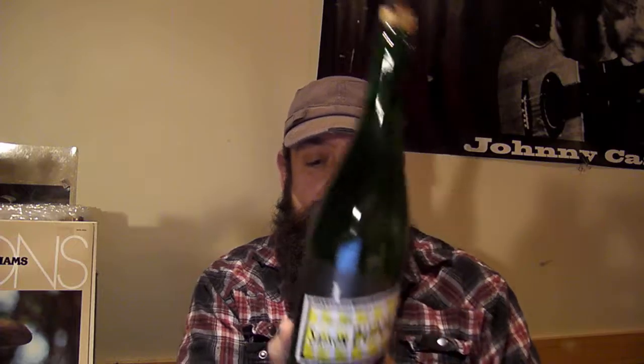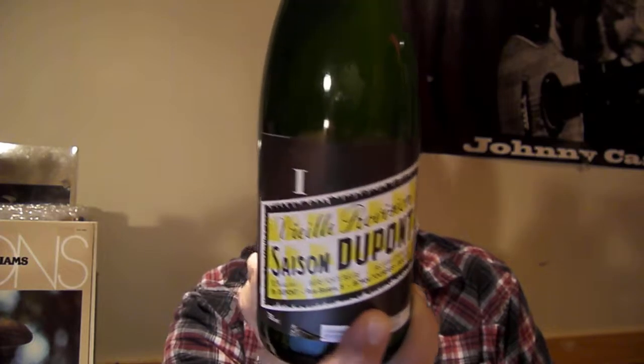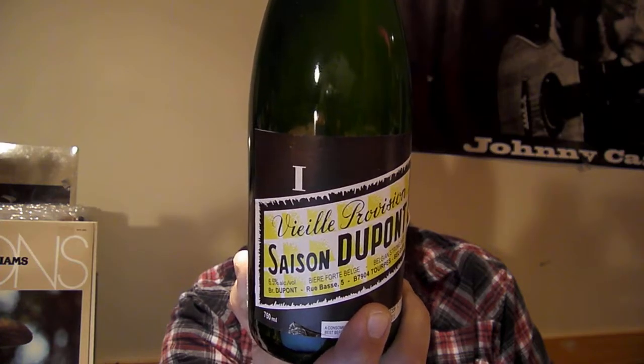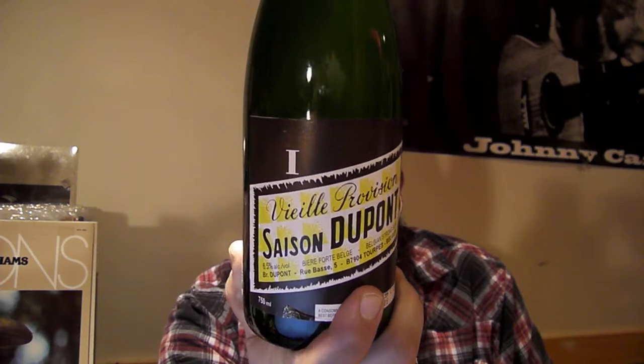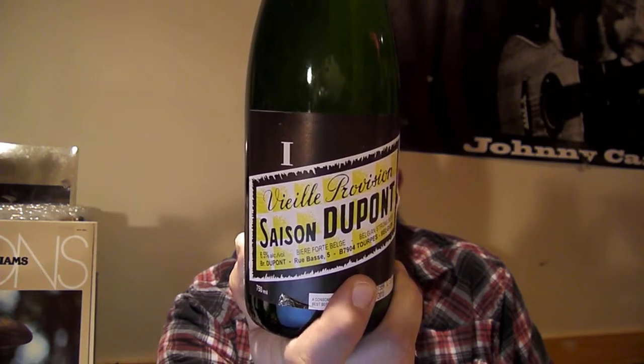We have Cezanne DuPont, 6.5%, a Belgian strong beer. This one is good for another three years apparently. Cezanne DuPont — this is a classic Belgian farmhouse saison. It's a beautifully balanced, complex beer that has a refreshing fruitiness and a long, dry finish. It is bottled unfiltered, so it may be cloudy or have slight sediment, but this is normal and perfectly natural. Yes, I can live with that.